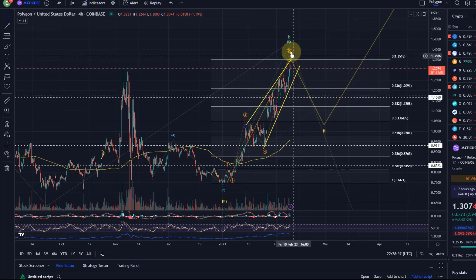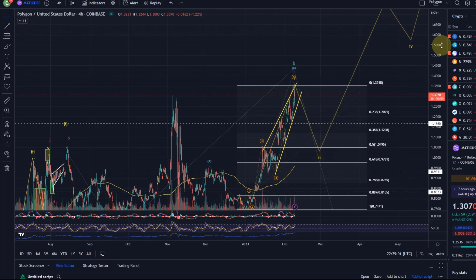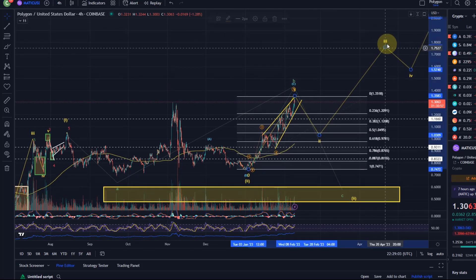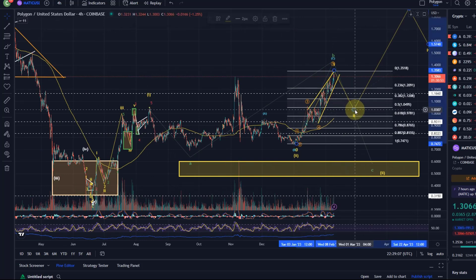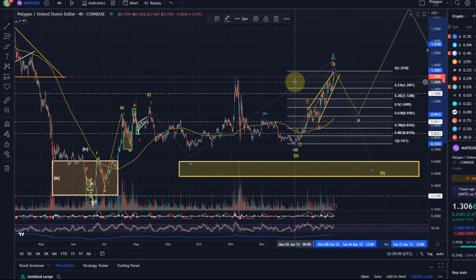We need to see whether we hold wave 2 support. If we do, the wave 3 could take us way into the high one-dollar range — maybe even the two-dollar range — and then all MATIC holders are happy. That's my update on Polygon MATIC. Hope you liked the update. If you did, please hit the like button, leave a comment, subscribe, and if you really like the content, check out the channel membership. Thanks a lot for watching — bye!